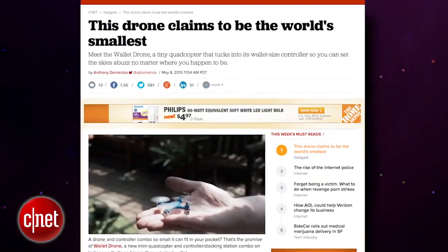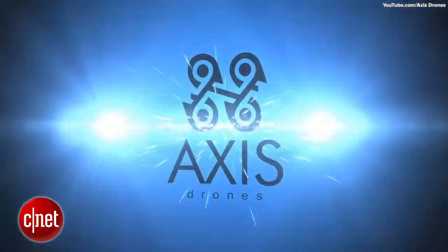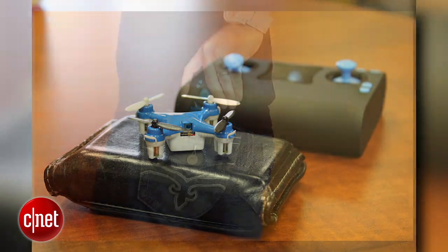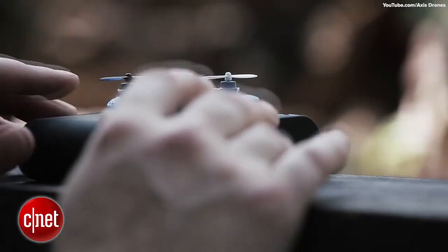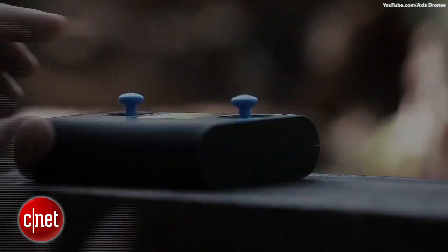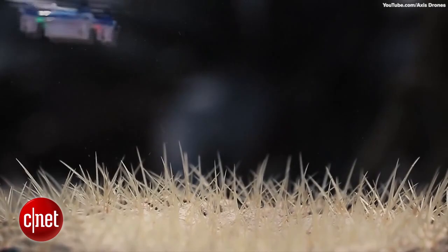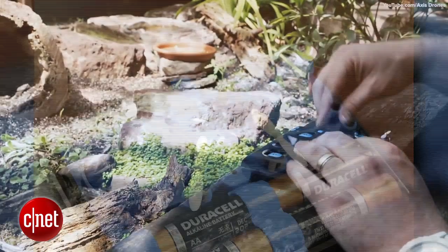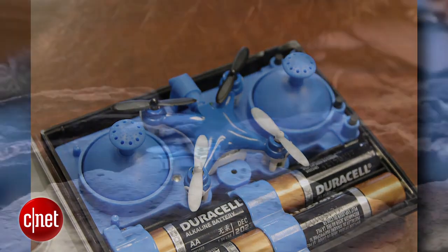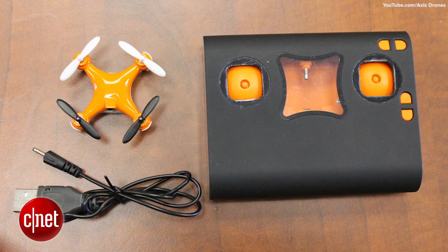The Wallet drone claims to be the smallest quadcopter in the world. Robert Morrison, founder of Axis Drone, showed off the tiny quadcopter that actually fits inside a wallet-sized case that is both the controller and the mobile recharging station for the Wallet drone. The quadcopter measures 1.57 inches by 1.57 inches and fits snugly inside the Wallet drone case, which uses four AA batteries to recharge the drone on the go.